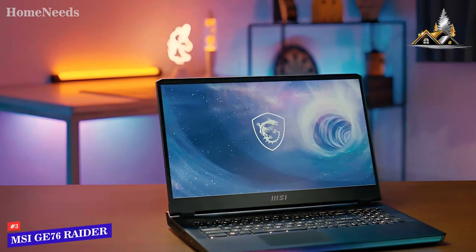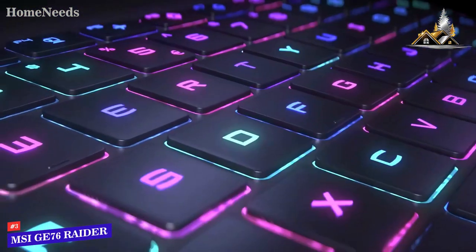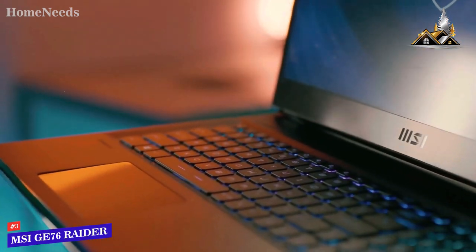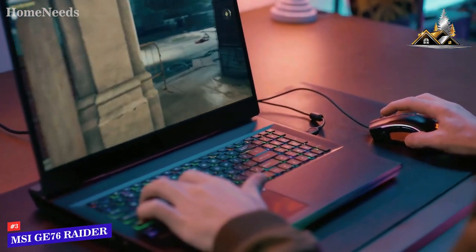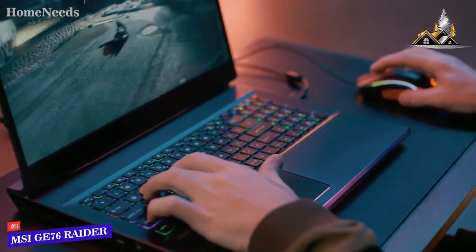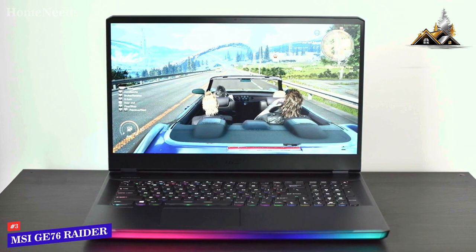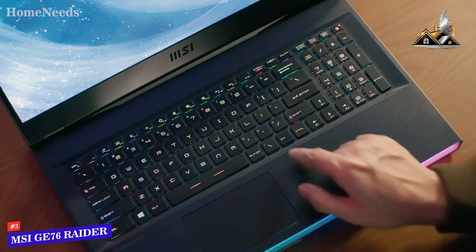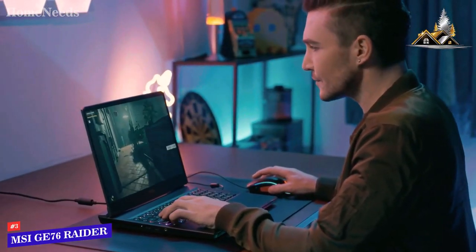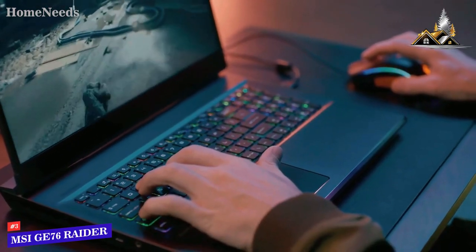Next up at number 3, we've got the MSI GE76 Raider. The G series hasn't seen many changes, but the new GE76 Raider is updated with the latest Intel Core i7-10870H CPU plus the NVIDIA GeForce RTX 3080 graphics card. The GE76 Raider is an MSI 17.3-inch thin-bezel Full HD at 144Hz gaming laptop with the all-new Dragon Center software that provides one-stop access to system settings, performance modes, and functions. The Dragon Center can also update the BIOS, drivers, and utilities automatically, and provides many tools for gamers to control their game experience more effectively.